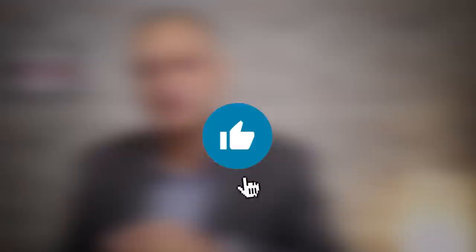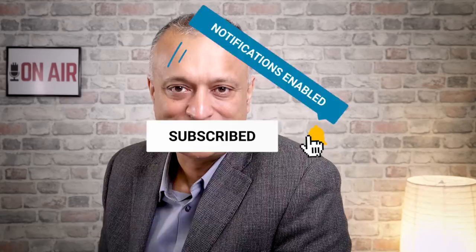Welcome to this episode of Auction Watch, the show where we deep dive into forthcoming properties coming up for sale at auction. If you're new to this channel, make sure you have subscribed and hit the bell icon. We put out new content every single week, all dedicated to keeping you on top of your property investing game.